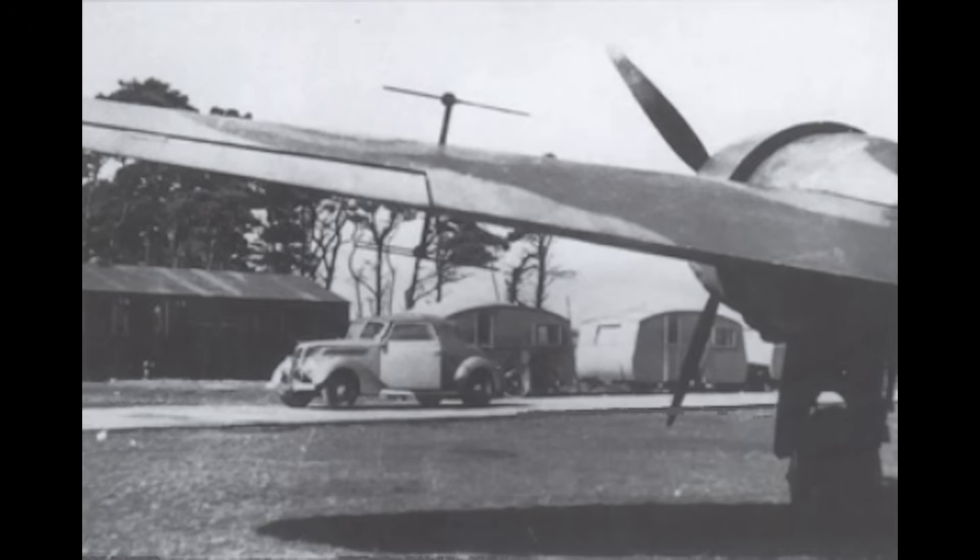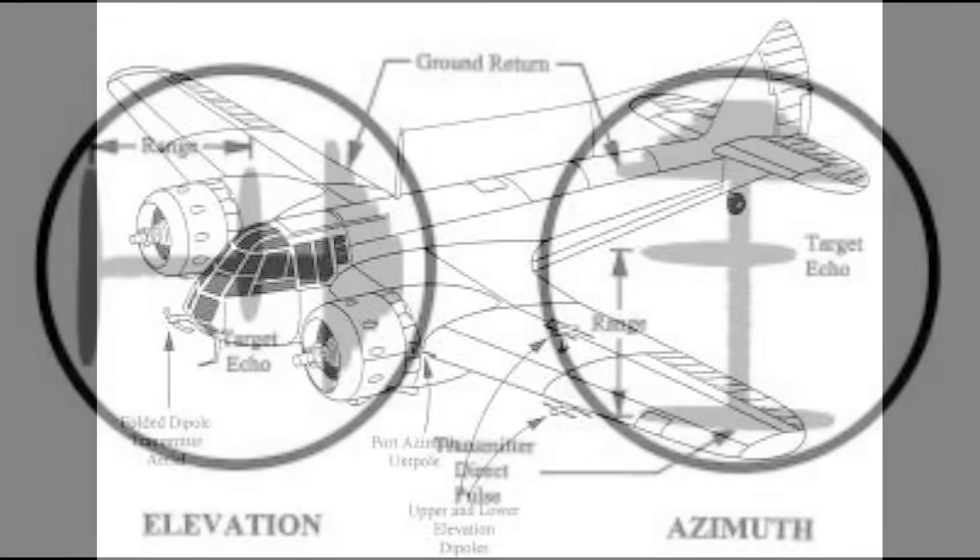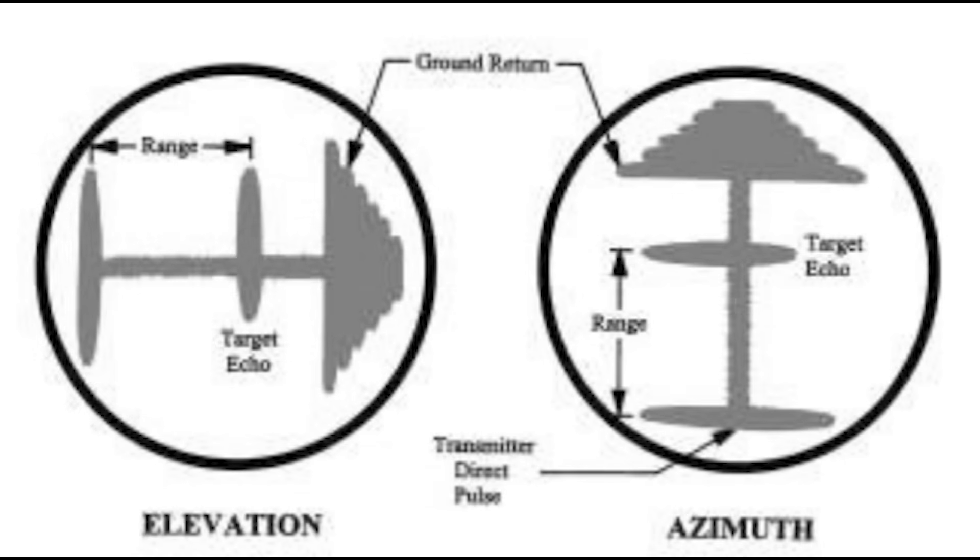Having undergone trials, the first operational air intercept radars, designated AI Mark 3 — as Mark 2 was a failure — were installed in the Blenheim 1Fs of No. 23, 25, 29, 219, 600, and 604 Squadrons in May 1940. Transmission of the AI Mark 3 was via a double-dipole aerial arranged like an arrowhead. Reception was by two swept-back dipole antennas on one wing giving elevation, and two vertical dipole aerials on the other wing giving azimuth. Target position was shown on two cathode ray tube displays. It was a very finicky system, but it was what the RAF had.